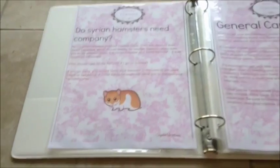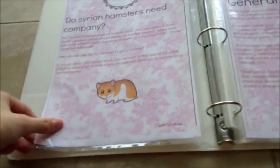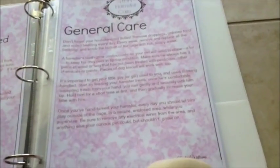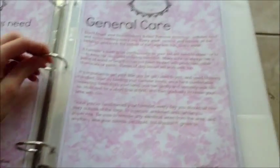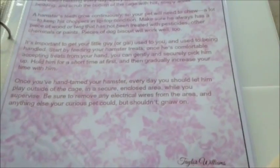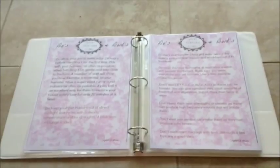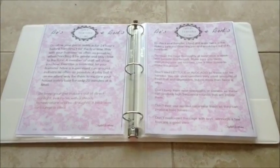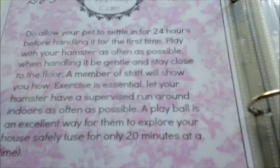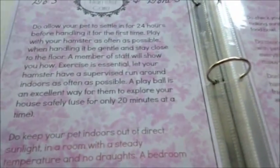On the second page it says Syrian hamsters need company, and also who should care for my hamster when I go on holiday - what happens if you go away. General care is just talking about your housekeeping duties and how a hamster's teeth grow continuously. It says how you have to get it used to you and hand taming. These two pages are do's and don'ts. The first do says to allow your pet to settle in for 24 hours before handling for the first time.